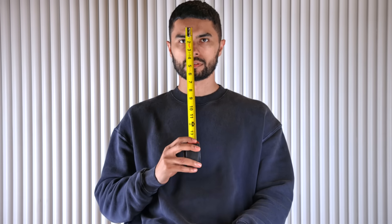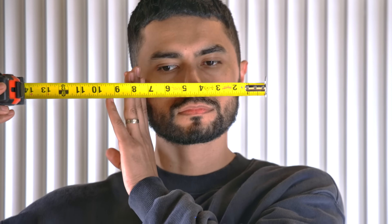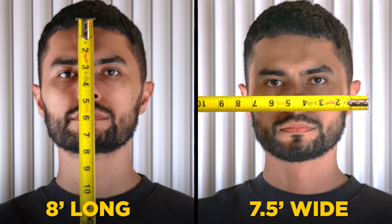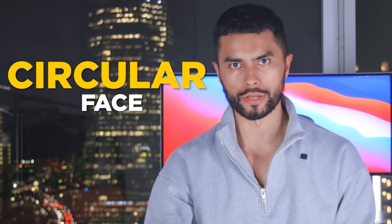Number six: optimize your facial proportions with your hairstyle. Hair is one of the most important parts of your style, yet most men don't know what haircut works best for their face. First, measure the distance from the middle of the top of your hairline down to the bottom of your chin. Then measure the widest part from the left side of your face to the right. If the top-to-bottom length is longer than the side-to-side width, you have an oblong face. If it's the opposite, you have a circular face.